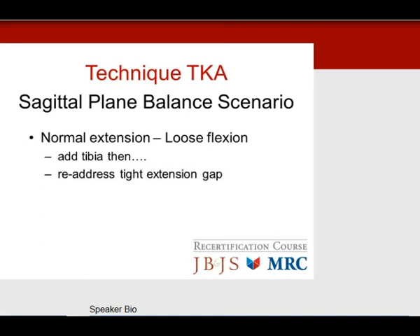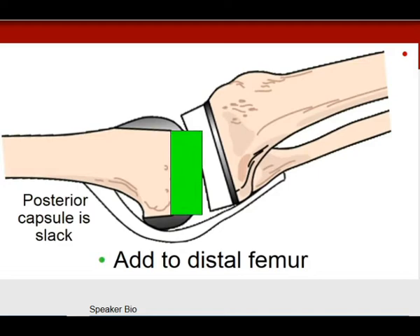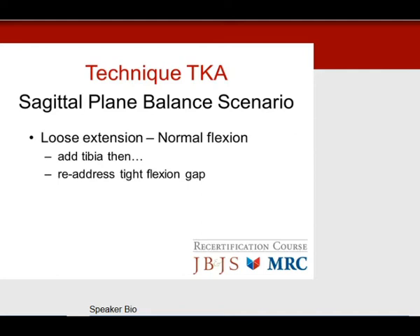Loose in extension, normal in flexion — asymmetrical, so deal with the femur. The problem is the distal femur — you want to bring the femoral component distally, requiring distal femoral augmentation. You've overcut the femur and it's in hyperextension; the augment brings the knee into full extension. If that answer isn't available, adding to the tibia will address the extension problem, but then you'll be tight in flexion, requiring you to readdress the tight flexion gap scenario.